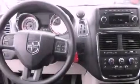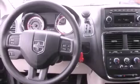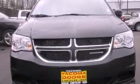Additional features include a traction control system, an anti-lock braking system, passenger and driver side sliding doors, a rear window defroster, and folding rear seats.